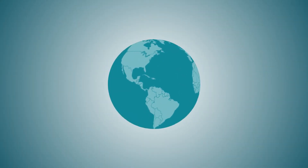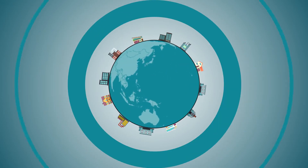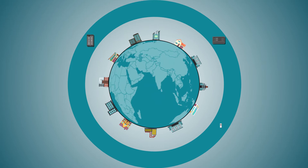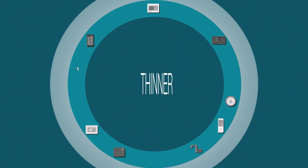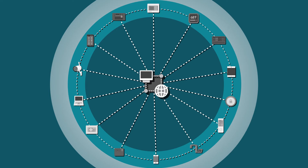Look around you. In our world of factories, workplaces, classrooms and homes, electronic devices are shaping our lives. They're getting faster, thinner and more powerful, making it easier to control the world around us and stay connected.